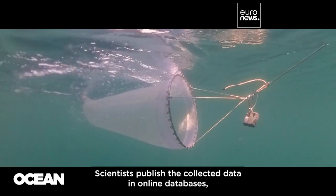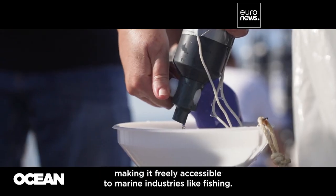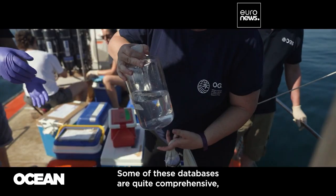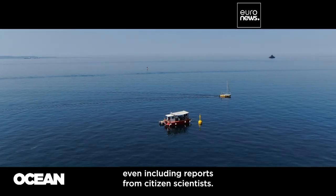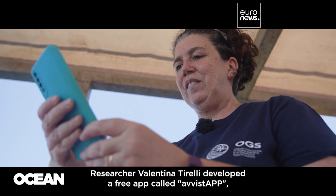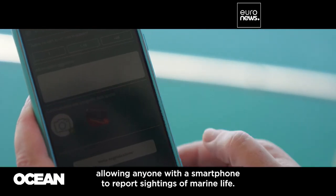Scientists publish the collected data in online databases, making it freely accessible to marine industries like fishing. Some of these databases are quite comprehensive, even including reports from citizen scientists. Researcher Valentina Tirelli developed a free app called the AVIST app, allowing anyone with a smartphone to report sightings of marine life.